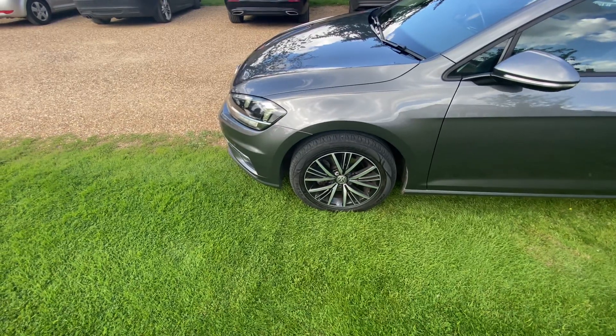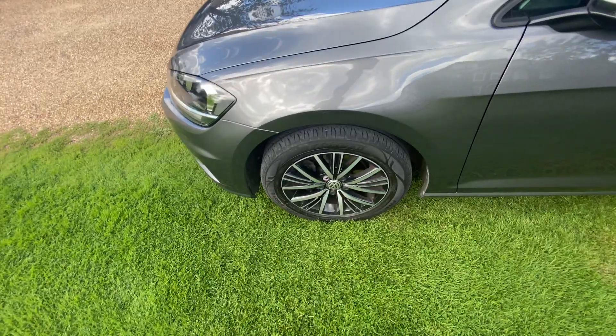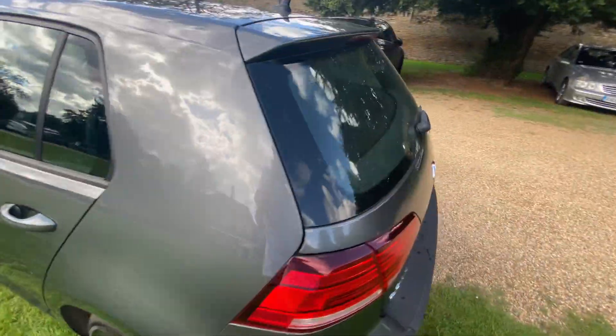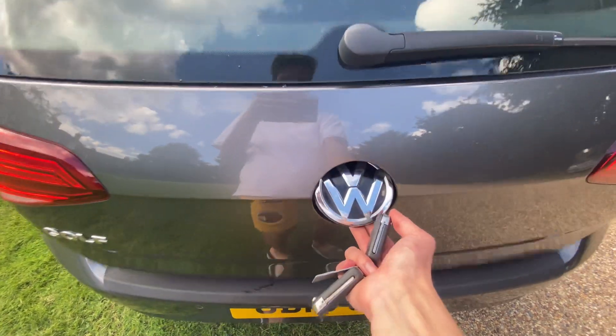I forgot the name of them but they're Aloe wheels — they look quite nice, black and silver diamond-turned. And here's the good old Volkswagen boot flipper.